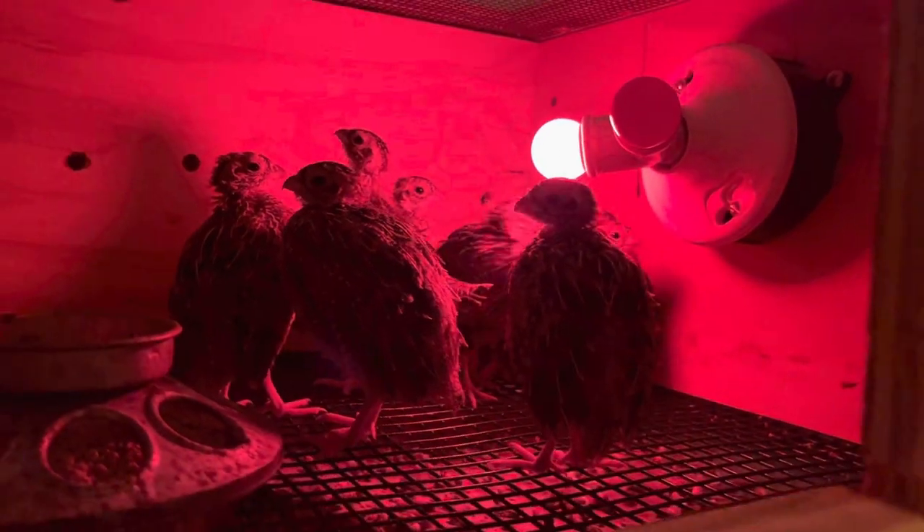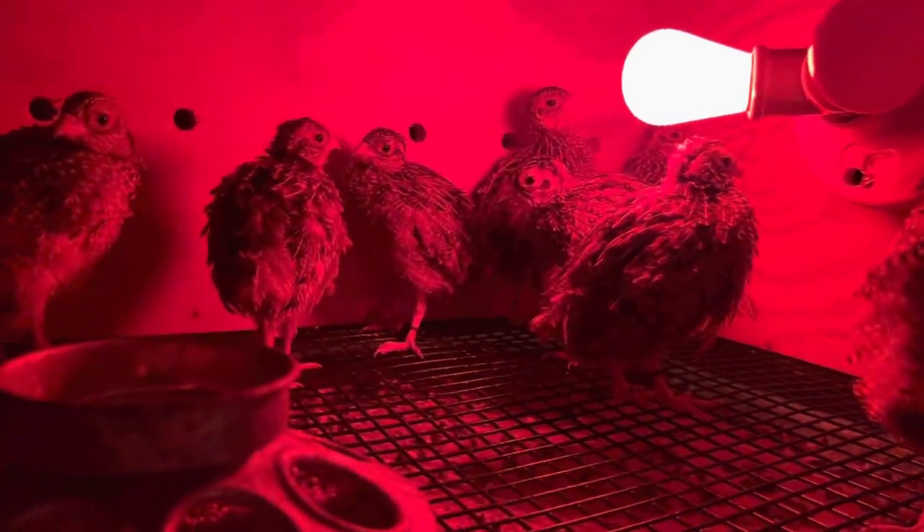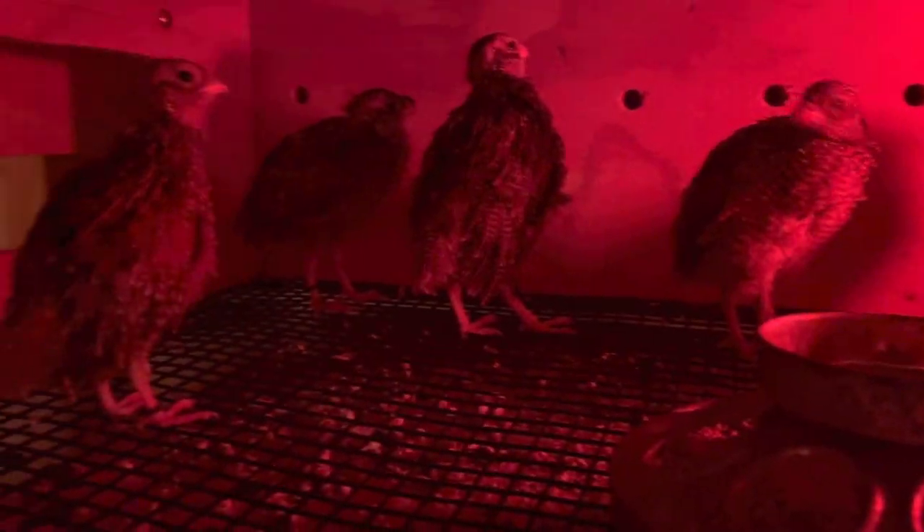I just thought I'd do a quick little walk around for the last time in the brooder room. The light bulbs there — those are 7 watts up top, 11 watts on the second row, and then 25 watts in there.